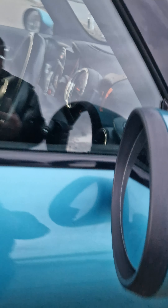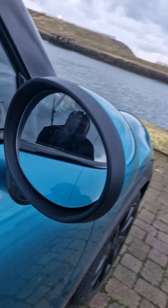The windscreen itself, to my knowledge, no rock chips, damage or anything else. Moving around to the driver's side — again, both windows and the wing mirror itself, no damage.